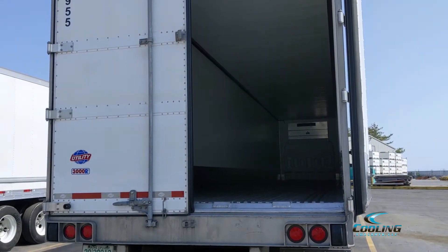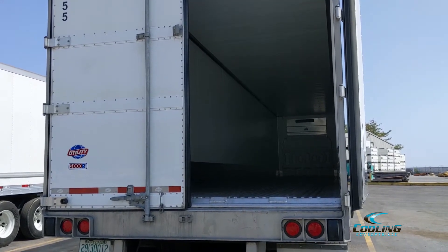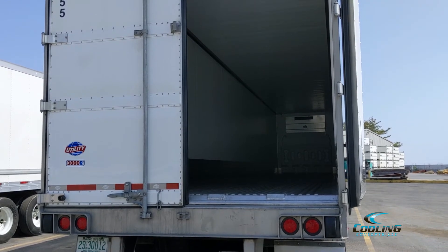On the back of the trailer, we have four hinges on either side, protective floor plate panels, side panels for the doors that are 18 inches, and LED lights.